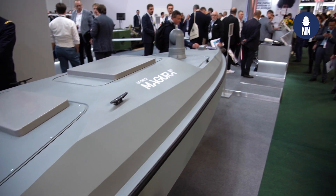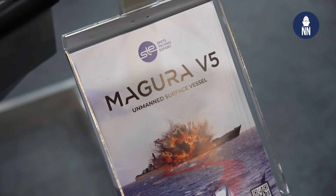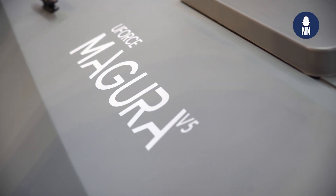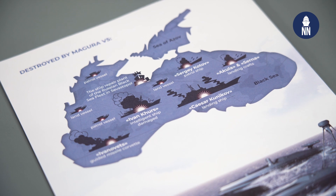Can you share with us approximately how many USVs you have produced so far from this version, the Magura V5? We can produce as many as we need. In terms of current production capacity, it could be 50 per month. But we just don't need that many because we don't have such an amount of enemy fleet right now in the Black Sea.